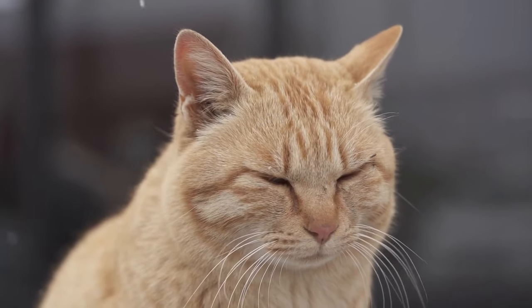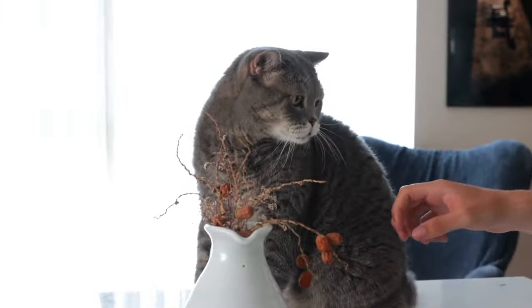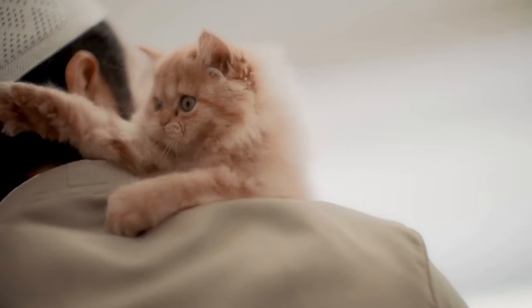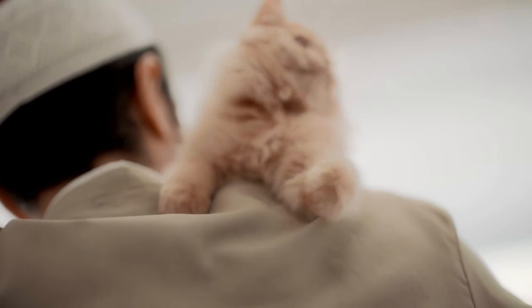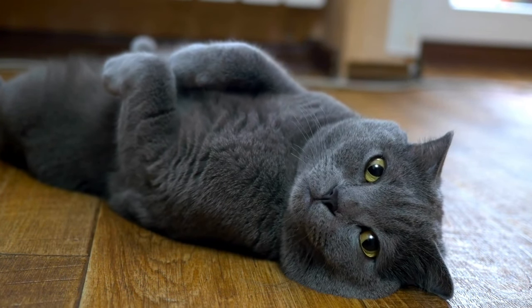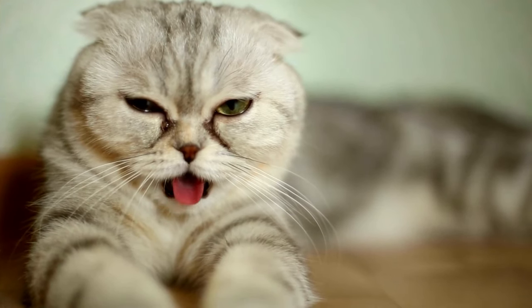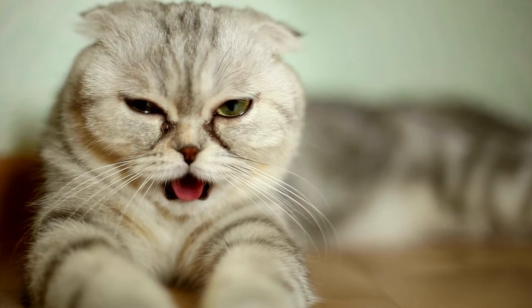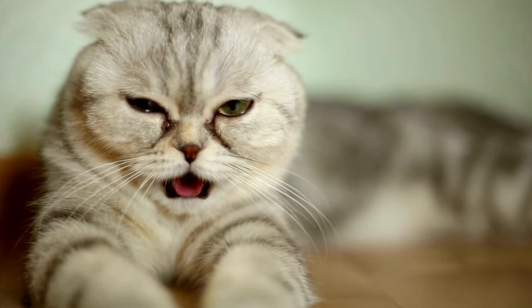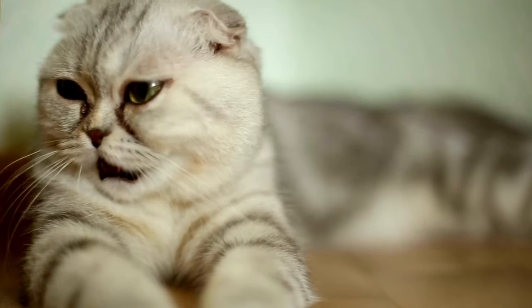Cats are very expressive animals and use their body language to communicate with each other and with humans. For example, a cat that is wagging its tail is happy, while a cat that is arching its back is feeling threatened. Cats have been domesticated for over 9,500 years and are now one of the most popular pets in the world. While cats do not sweat through their skin like humans, they do have sweat glands in a few specific areas including the pads of their feet, lips, chin, and the skin surrounding their anus.